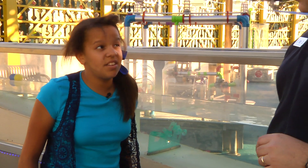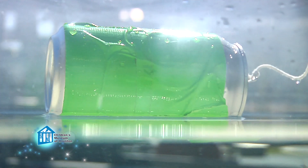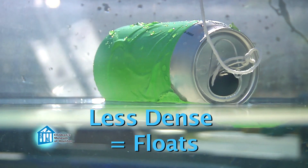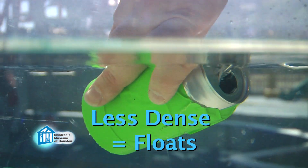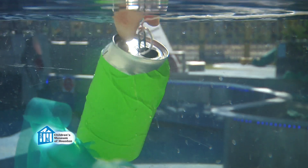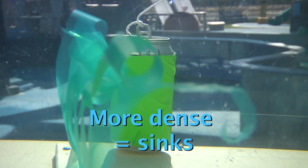Objects less dense than a fluid float, and objects more dense than a fluid sink. Think of it like this: this can is made of aluminum, a metal more dense than water, so it would sink — except it's filled with air, which makes the whole empty can less dense than water, so it floats. But if we fill the can with water, then all the air that was keeping it afloat goes away. Since it is just the aluminum now, which is more dense than water, it sinks.